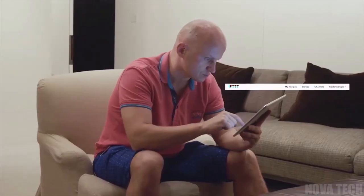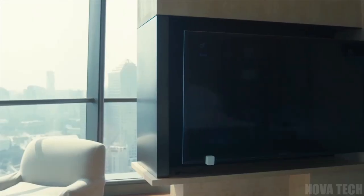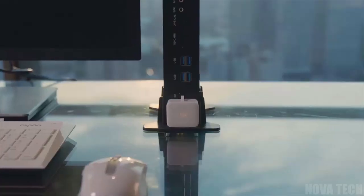SwitchBot Smart Hub can even be connected to previously not Smart-enabled gadgets with the adapters, which helps less modern devices become just as clever. A cool way to modernize any home.